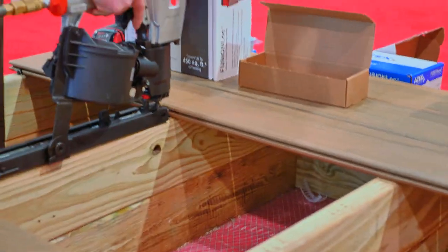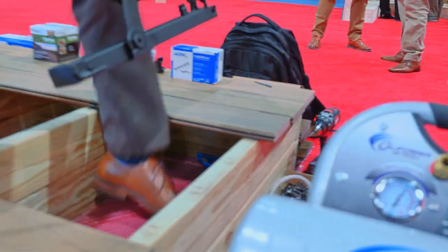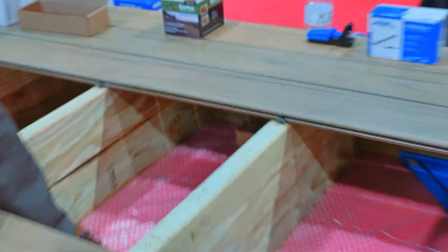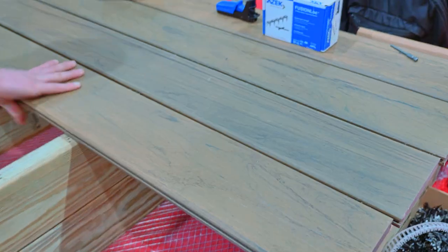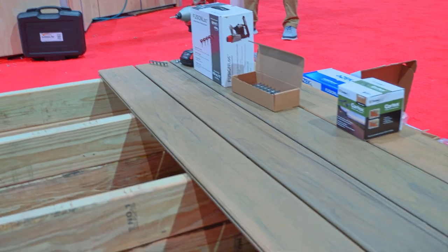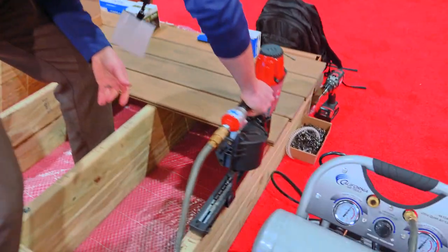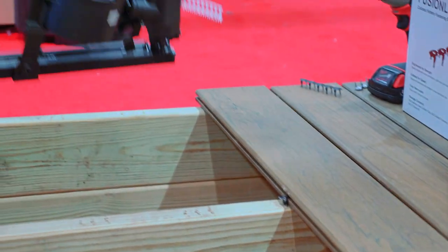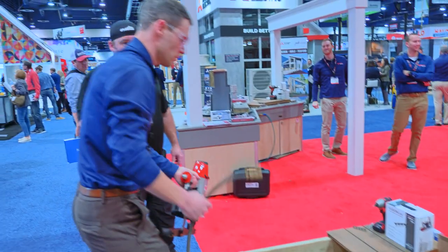He's got the gun nice and flat up against the joist and going through and locking them in — boom, that quick. Once you get that board in and the clips in, you just take the next board and shove it in — boom, you're done. Then you just keep repeating that process. He just shot five, then recoiled for the second five-clip that was in there. That's that easy.